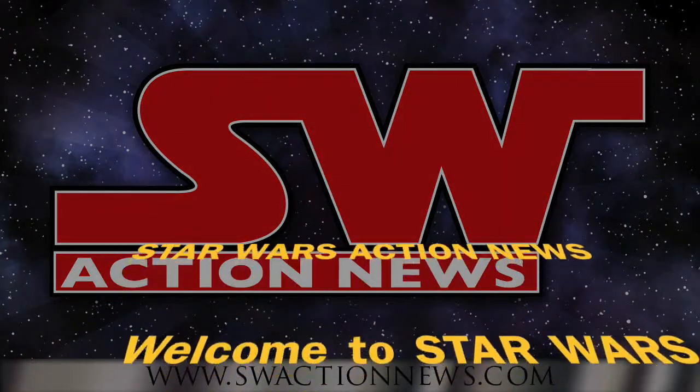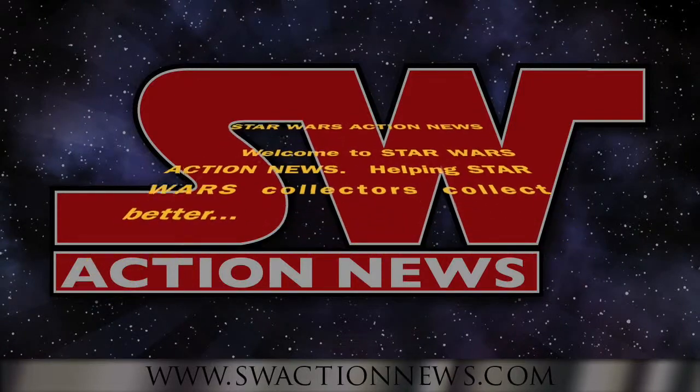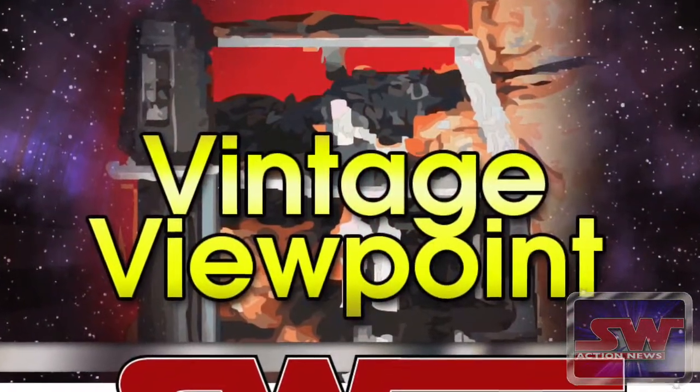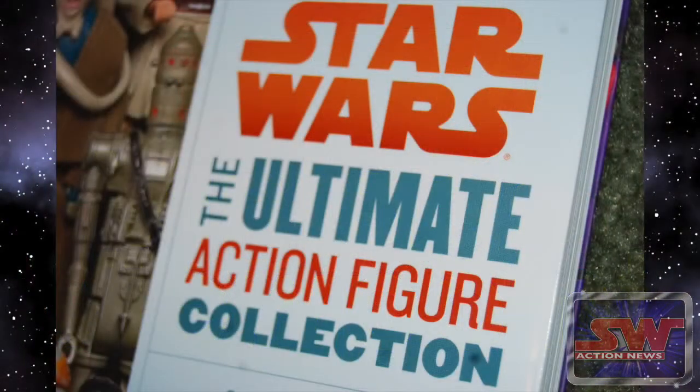Welcome to Star Wars Action News, helping Star Wars collectors collect better. Hello everybody, this is Jerry here with my latest Vintage Viewpoint, and this time I've got a guest. Hey everybody, this is Brock.